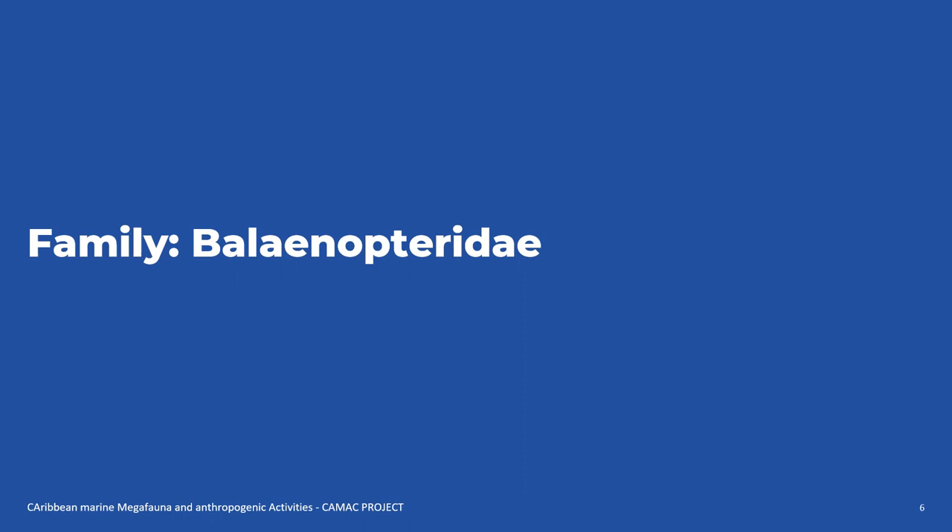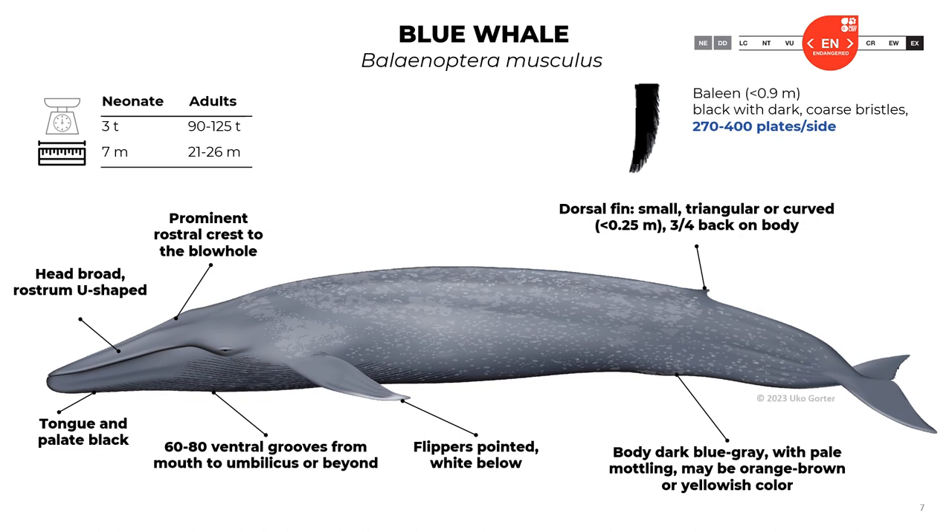Now let's talk about Balaenopteridae, starting with the blue whale, Balaenoptera musculus. When they are neonates, they have a length of seven meters and three tons weight. When they are adults, the length is about 21 to 26 meters and the weight is about 90 to 125 tons. The baleen reach a length of 0.9 meters; they are black with dark coarse bristles, and there are about 270 to 400 plates on each side.